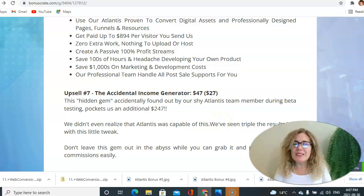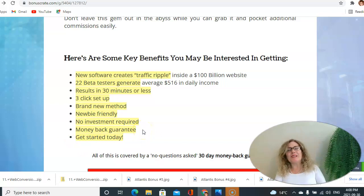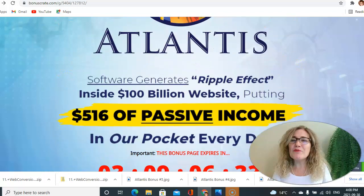Here are some key benefits of Atlantis: new software that creates a traffic ripple inside a $100 billion website; 22 beta testers generating an average of $516 income per day; results in 30 minutes or less; three-click setup; brand new method; newbie friendly; no investment required; money-back guarantee; get started today. This is an amazing opportunity for you to drive amazing free traffic from Instagram using Atlantis.